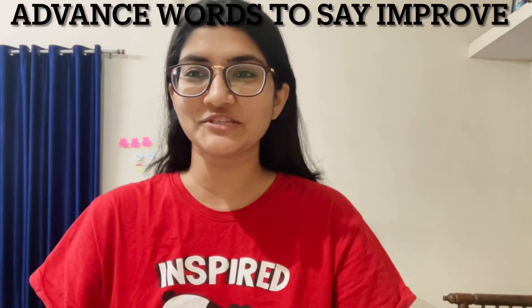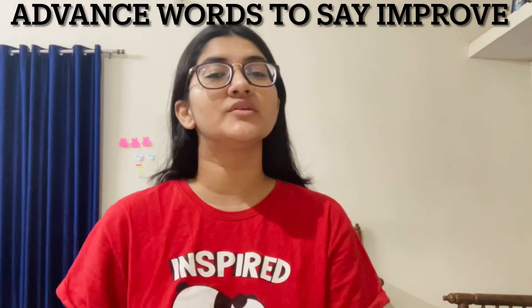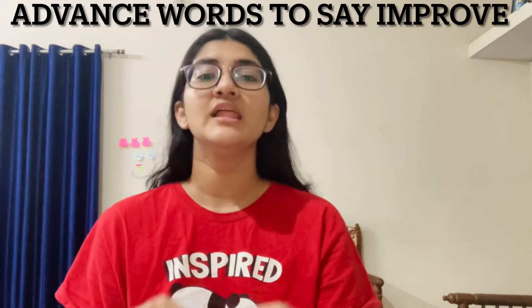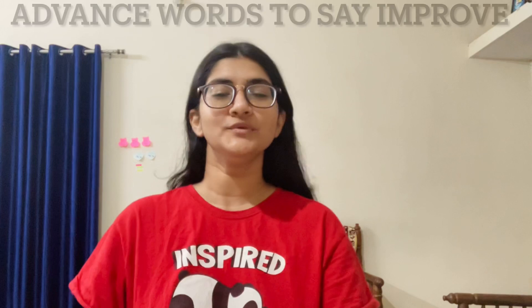Hello everyone, welcome to Education Wagon. I hope you all are doing fine and in today's video we will learn synonyms of the word improve. Now instead of using improve again and again, let's learn some new words, some fresh words. So without further ado, let's begin.